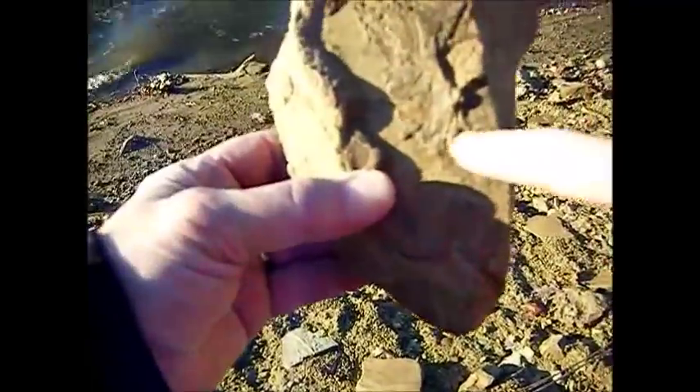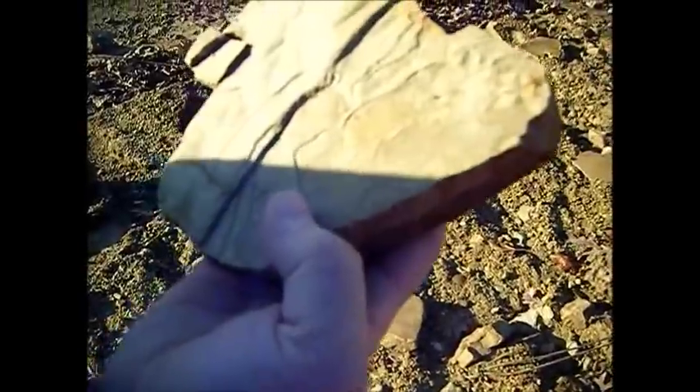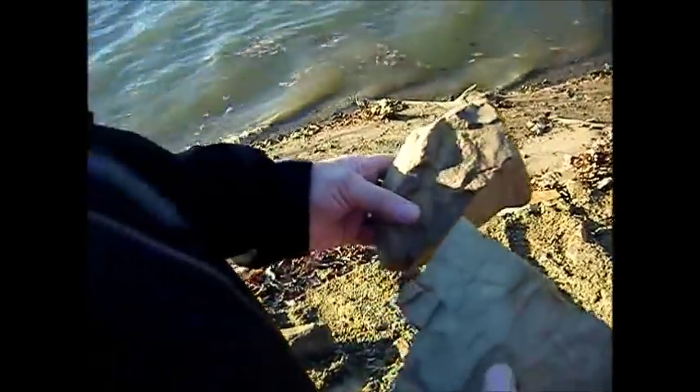Oh yeah, unbelievable — look at this, it's a leaf! Look at that leaf — that looks more like a maple right there. Well, in Noah's Flood, the answer to these rocks is basically that there was a global flood, and it couldn't have taken that long for things to be buried.